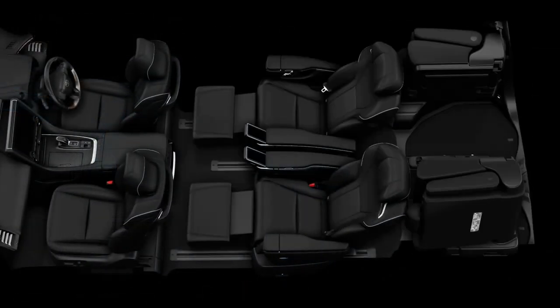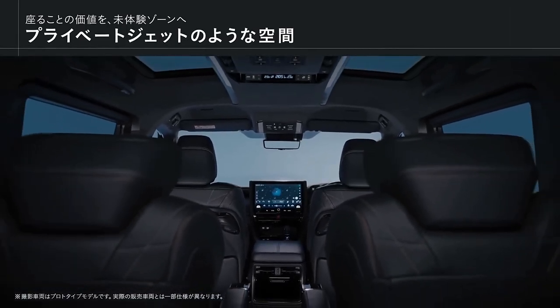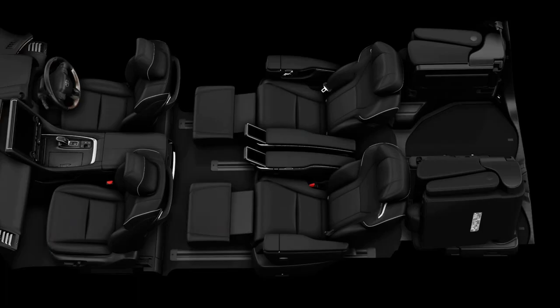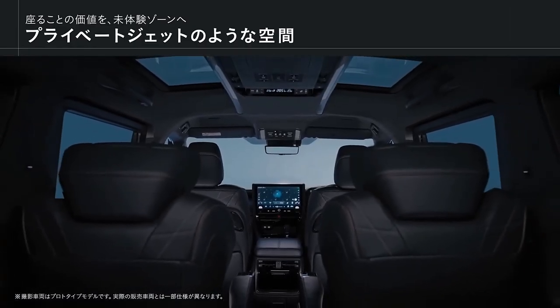These two vehicles won't just handle better — they'll also be more refined than ever. Toyota spent a lot of effort in making the cabin as quiet as being in the middle of a forest, while added special adhesives have resulted in a 30% reduction in vibrations.